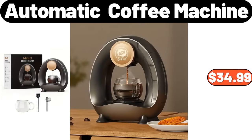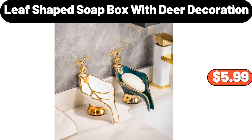Automatic Coffee Machine, $34.99. Leaf Shaped Soapbox with Deer Decoration, $5.99.